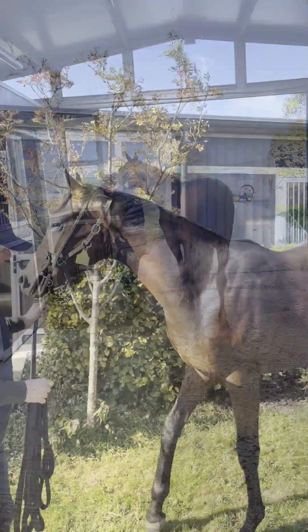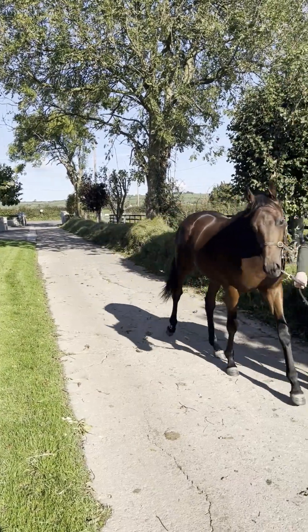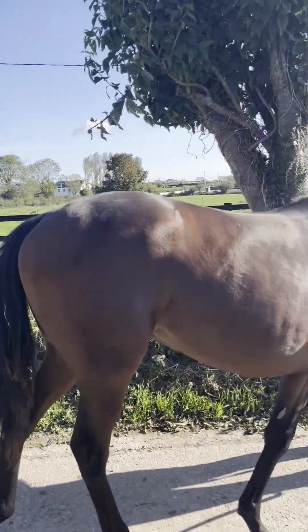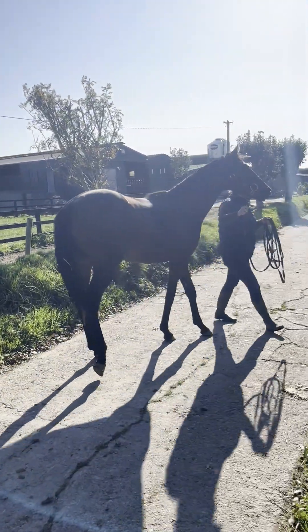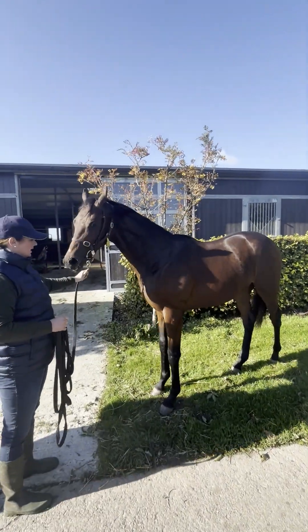Surgery is very demanding on their body and he had gone back a little bit. He'll be going to the sales in November, so I wanted to give him every opportunity to be his best. Within about a week I texted you — I said, oh my god, I can see a difference already. He was a very lean, narrow horse and I could see him widening on his chest. This horse was on box rest and he looked amazing — his coat, everything changed.